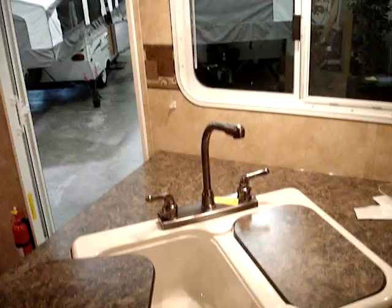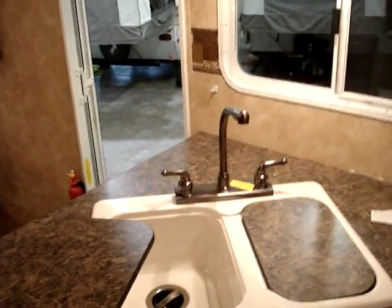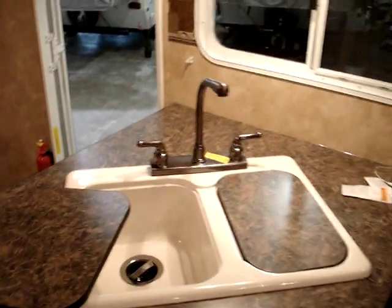Continuing over to the galley or kitchen area. You have a deep rise faucet with an acrylic twin dual well sink. Here's the exterior ducted range hood with light and fan. Three burner high output range top with a convection half-time microwave oven below. Dometic gas and electric two-way refrigerator and freezer.